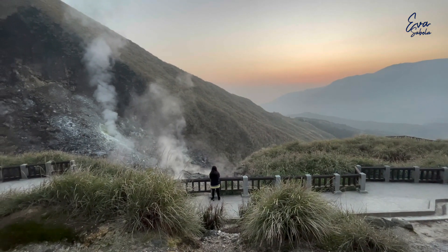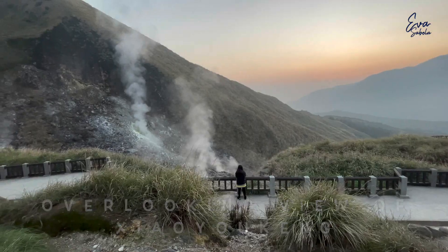In this area, you can see the overlooking view of the Xiaoyoukeng.